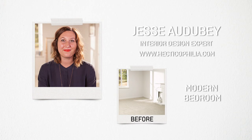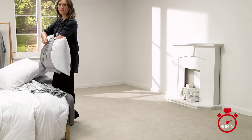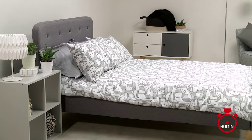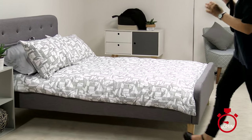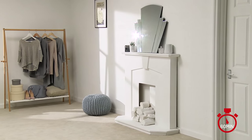I'm Jessie from Hectic Ophelia. Today I'm going to style the bedroom in a Scandinavian contemporary mid-century style. It's really retro and I think it just sort of steals the thunder. I love the look of it and I kind of want to take half of the pieces home.